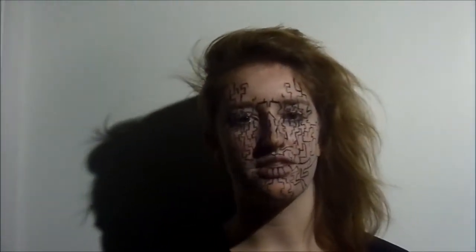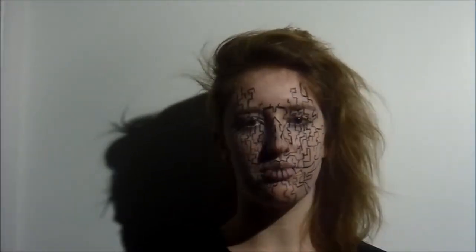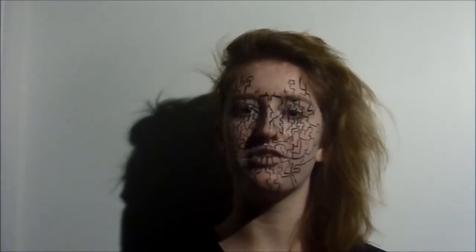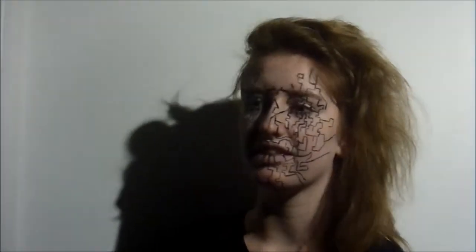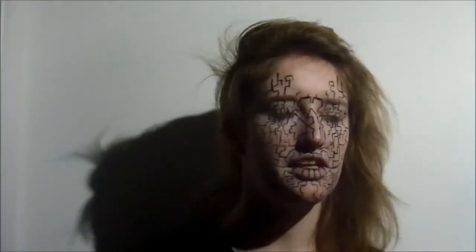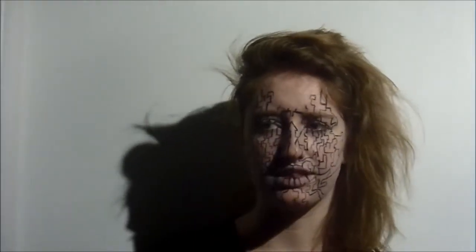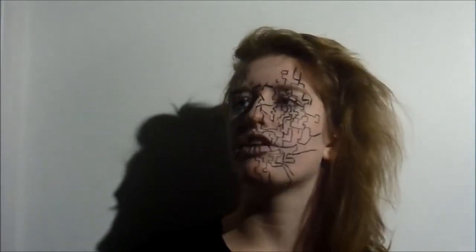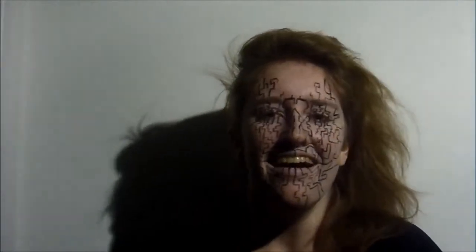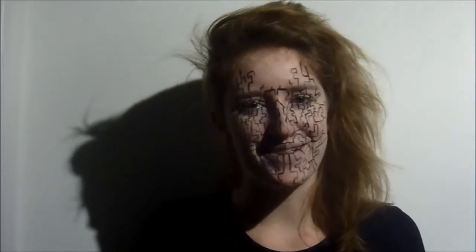I'm actually really interested to see what Savannah did, because we kind of just said let's do black and white — we didn't really go into details. So I'm really interested to see how she interpreted the idea. This is how I did it; it turned out kind of really Matrix-y. Thanks for watching and I hope you enjoyed!